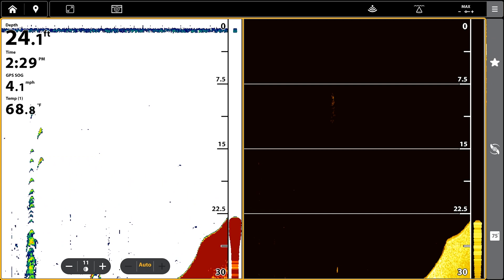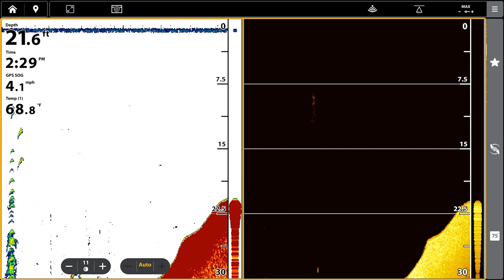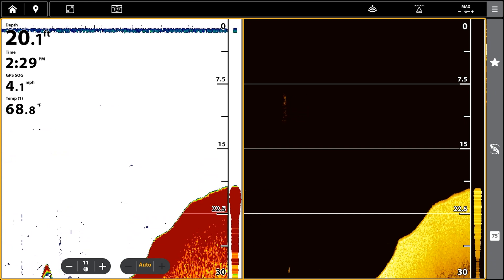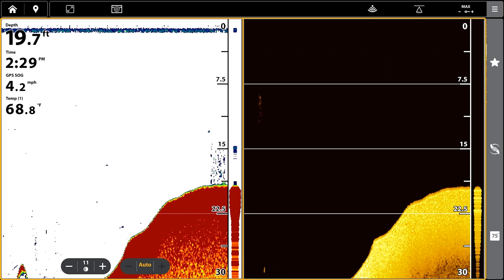It doesn't always tell you what it is, but as fishermen, if we see something high and big standing up in the water column, we want to go take a look at it because it's either bait, rock, brush pile, or a pile of fish — and any one of those we want to know about. That's what 2D sonar does best: you don't always have to know what it is, but you have to know that something is there.